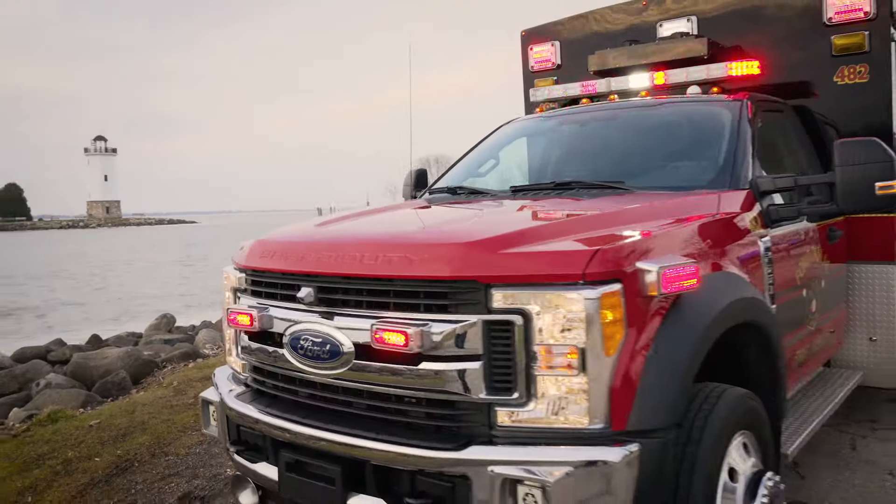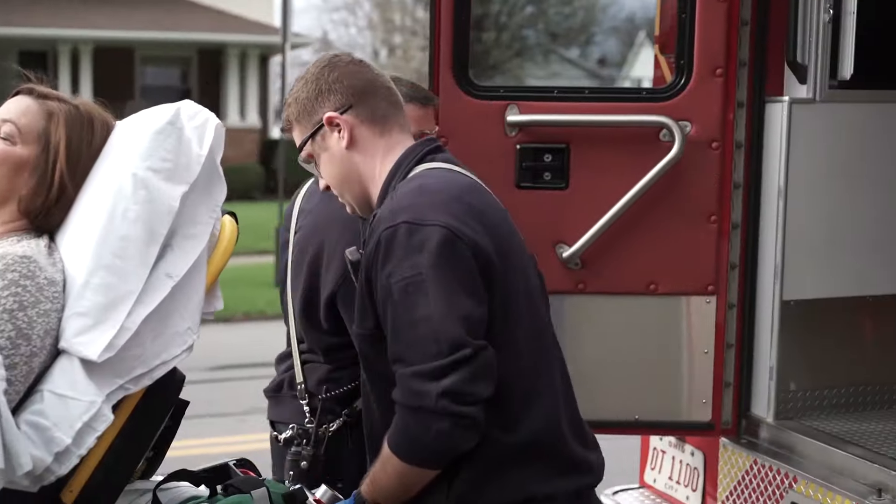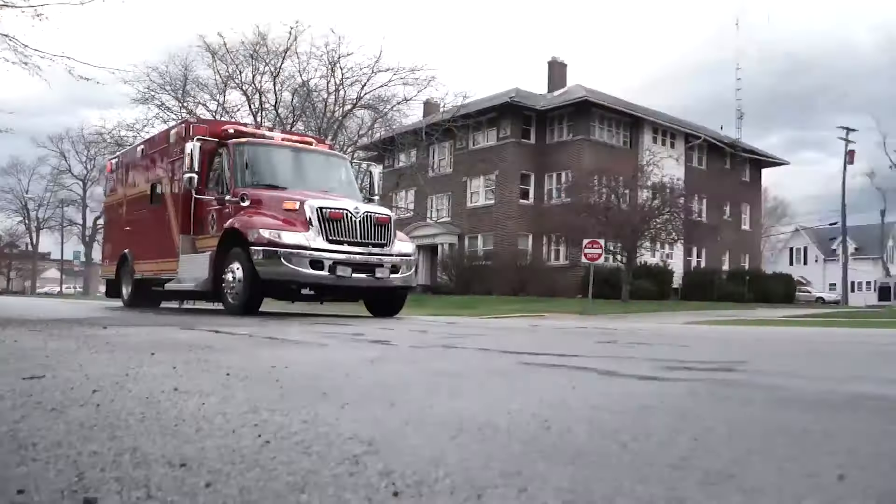Braun builds ambulances that are rugged and dependable. Our products stand the test of time, crafting a legacy of trust and reliability.